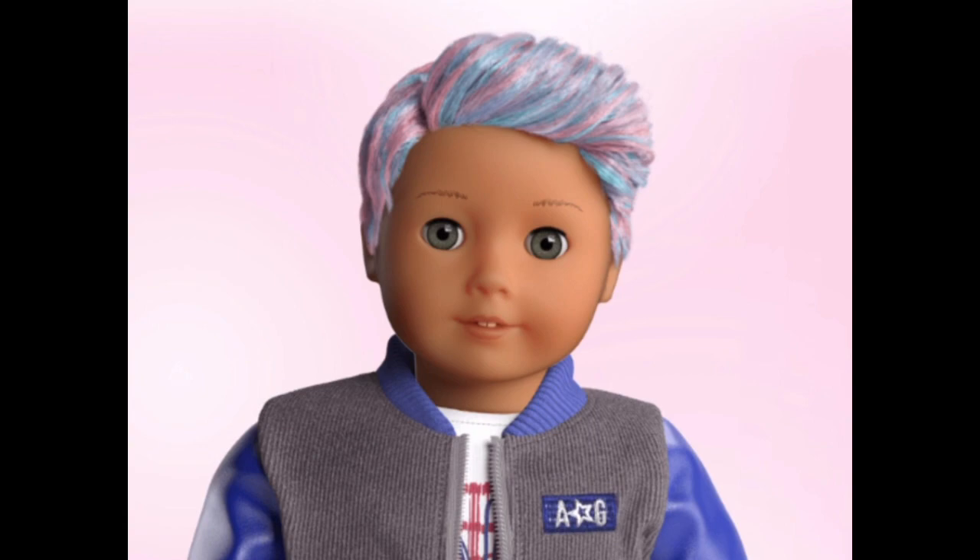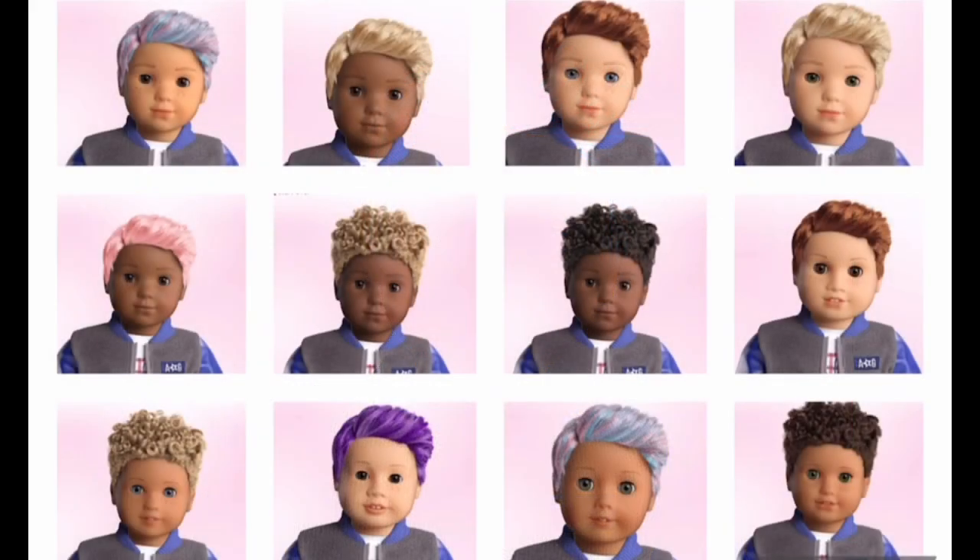Overall, I think this is a very smart move on American Girl's part. These dolls are pretty expensive — I remember when they were $170, and now I think they're $220. But a lot of people would love to have this option. If you don't know how to customize a doll, it can be very expensive to pay someone to do it, so Create Your Own might even be cheaper. Let me know in the comments what you think about these new Create Your Own options.